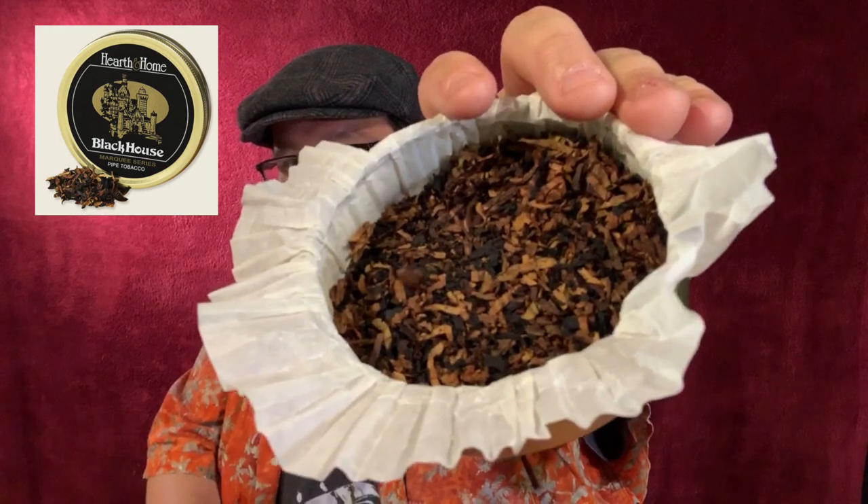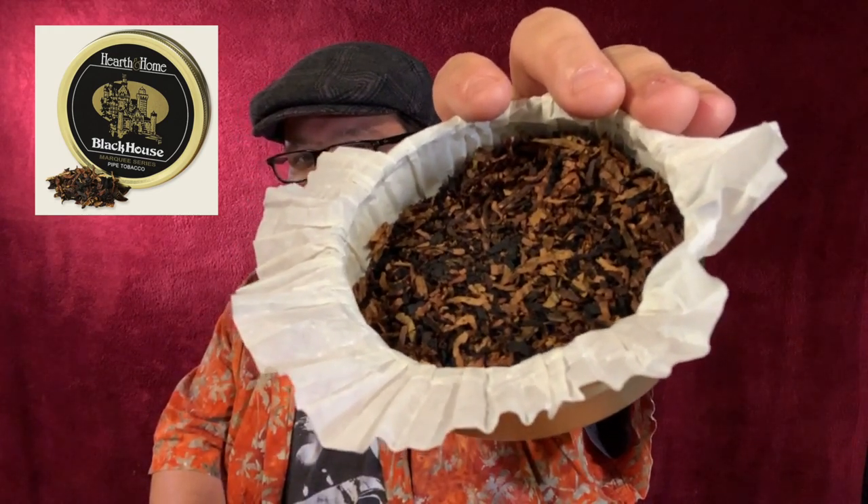Let's have a look at the tobacco. The aroma just wafts out of this tin and hits you in the face. So if you haven't checked out my musical tobacco review on Hearth and Holmes Black House, you need to check that out. I'll put a link at the end of the video. It's really cool — the music I wrote to this I really liked, so check it out.